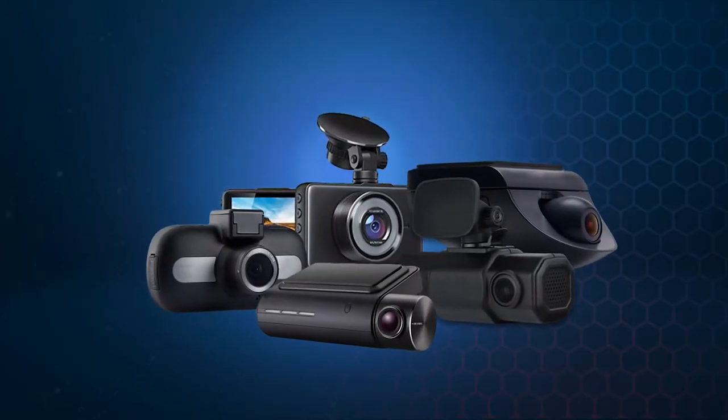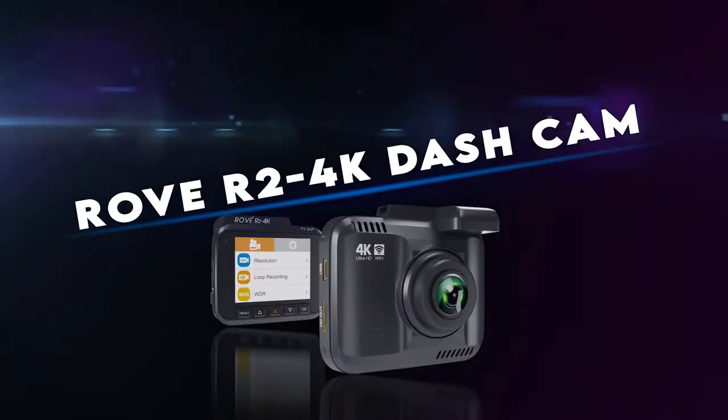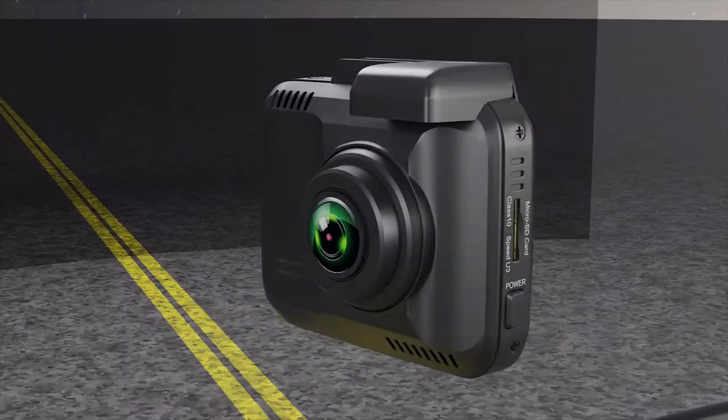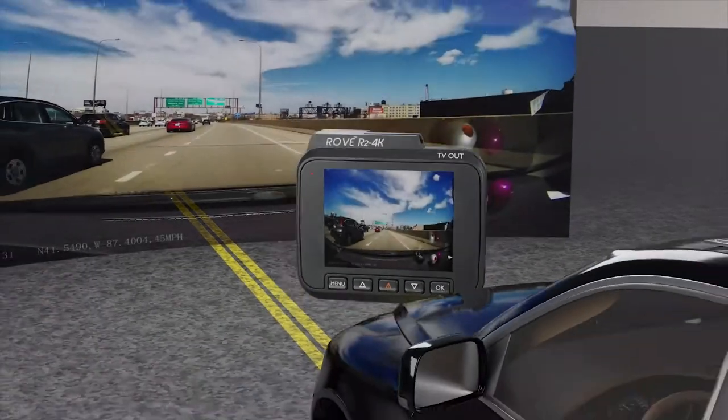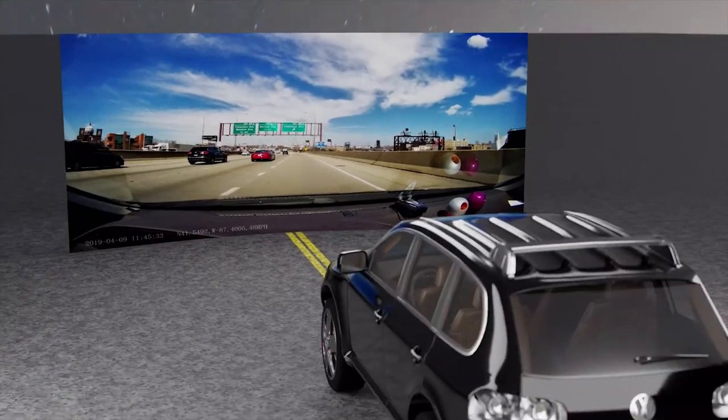Several companies are offering dash cams. Are you confused about which one to choose? If yes, then trust the Rove R2 4K Dash Cam — today's most advanced and powerful 4K video car dash camera with new advanced features that keep it ahead of its competitors.